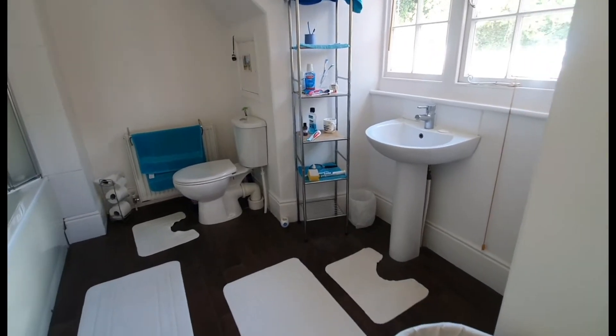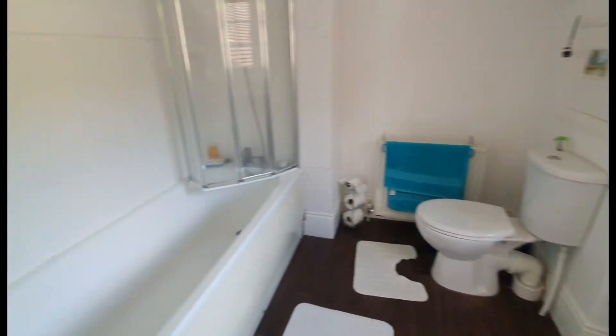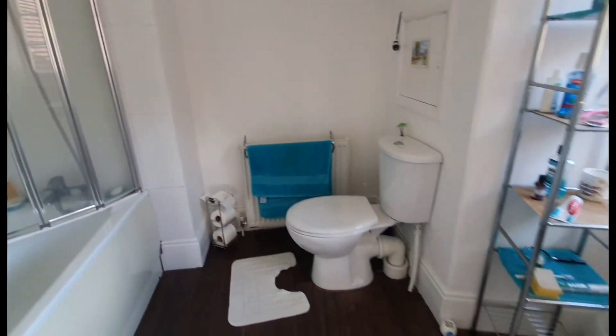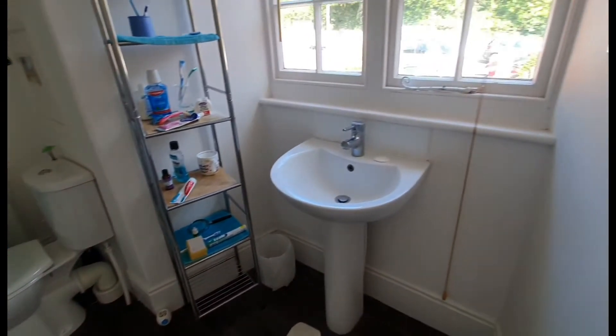The last room is the bathroom, fitted with a three-piece suite. We've got a panel-enclosed bath with a shower attachment, a close-coupled WC and a pedestal wash-hand basin.